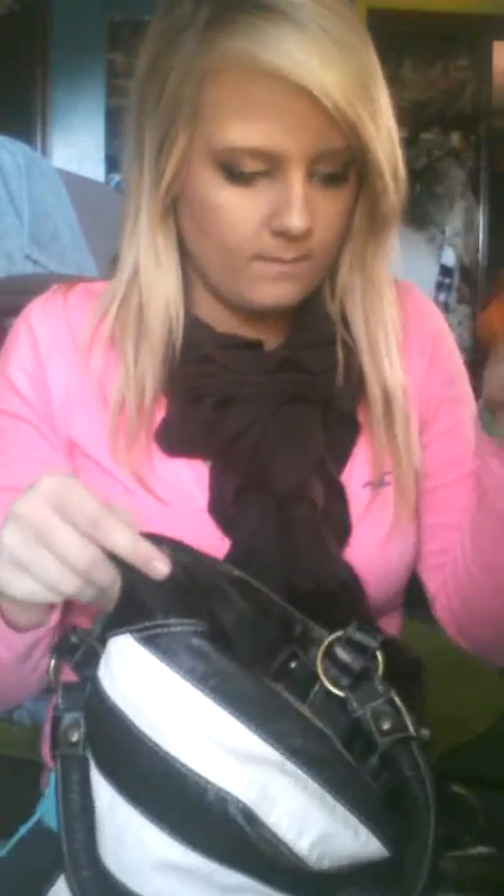Next - always keep a comb in my purse, always. Because you never know when your hair is going to go flat. Next thing is another comb - I have duplicates of about 50 things in here. This is a rat tail comb. You just never know when you're going to need it.